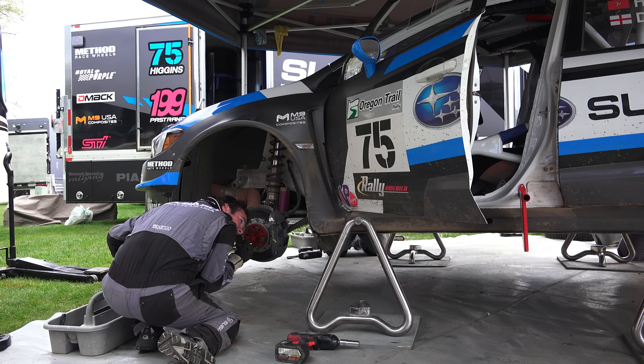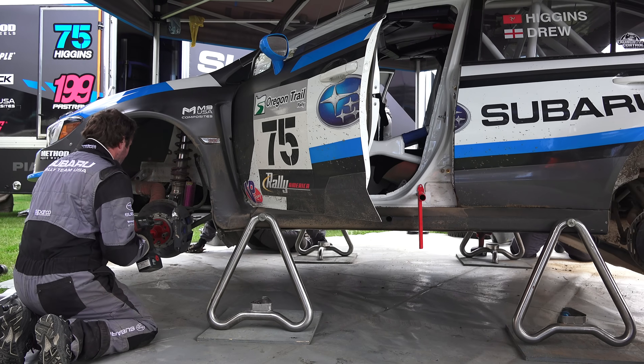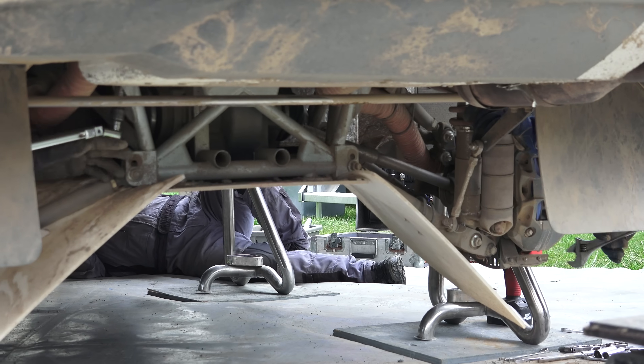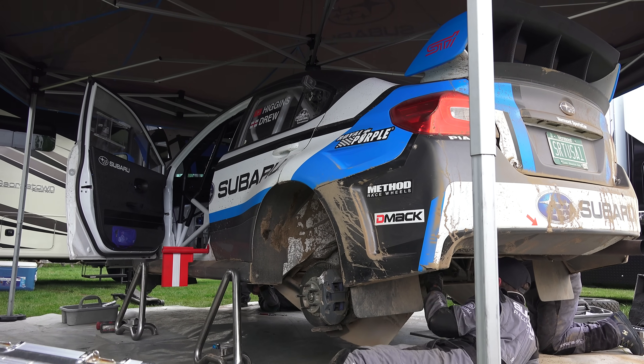With regards to suspension, it's all about traction. The suspension overall is much softer — about one-third the spring rate of a normal car and as much as five times the travel. For higher speed stages the ride height is lowered for stability and the suspension stiffens slightly. If a stage has more cornering, the setup will include slightly more negative camber.